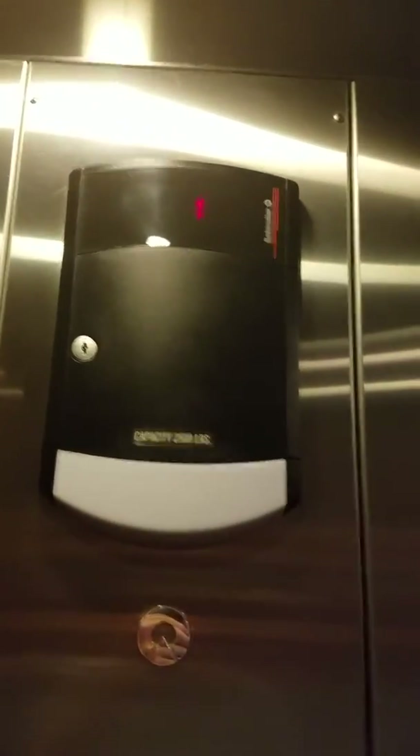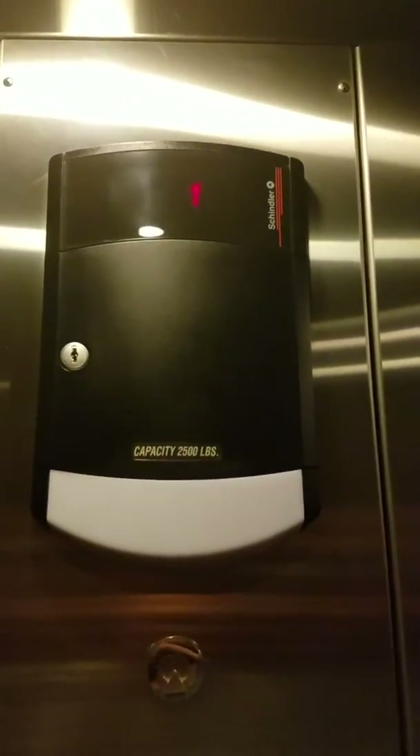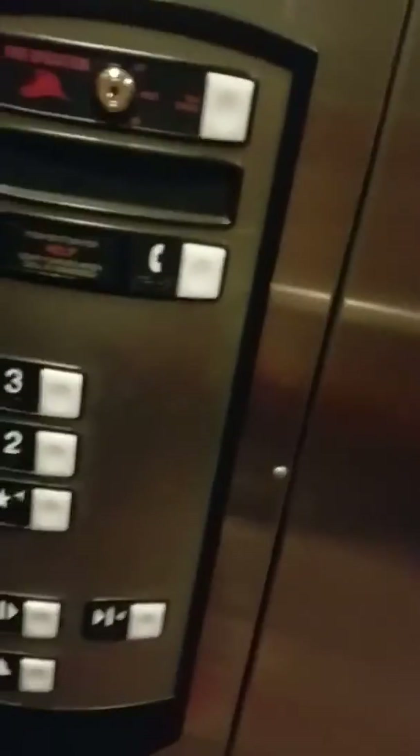Looks like your light is burned out for going up. Here is your Schindler level indicator. Capacity is 2,500 pounds. Pretty nice elevator — standard. Has all these wooden walls. We're going to take this up to three. It's really wide in here so you might hear the motor big time. Here's your fire operation certificate of operation.